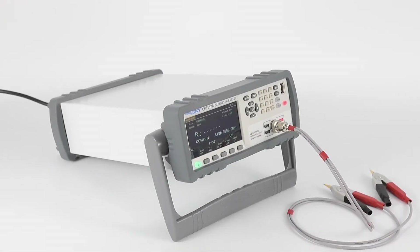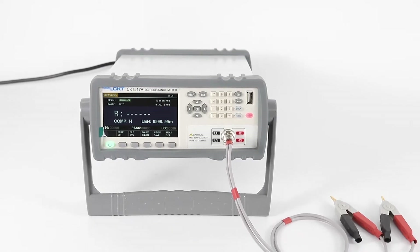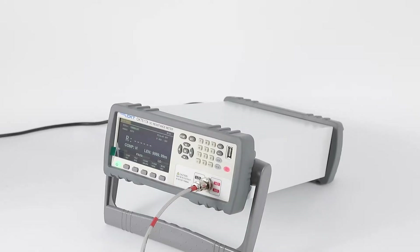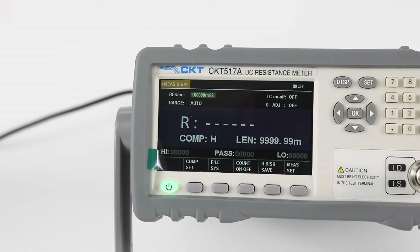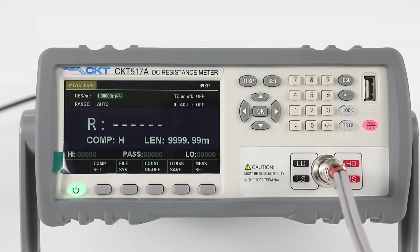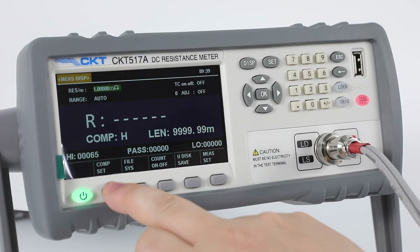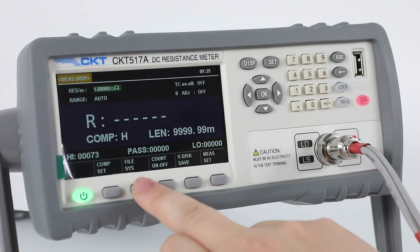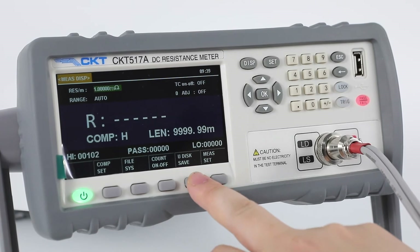The CKT-517 Series DC Resistance Tester adopts 32-bit CPU and high-density SMD placement technology. With a maximum test range of 1 micro-ohm to 2 mega-ohm, highest test speed up to 20 times per second, and basic test accuracy up to 0.05%, the temperature compensation can eliminate ambient temperature effects on testing.